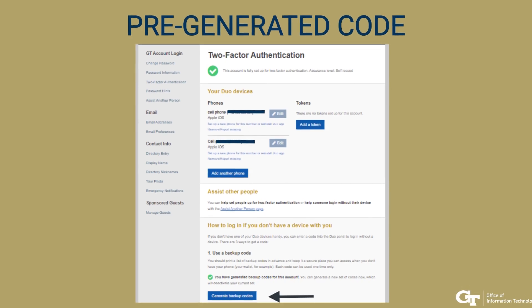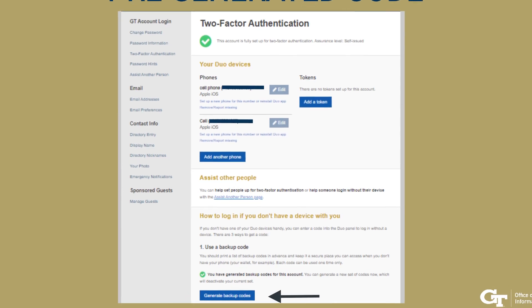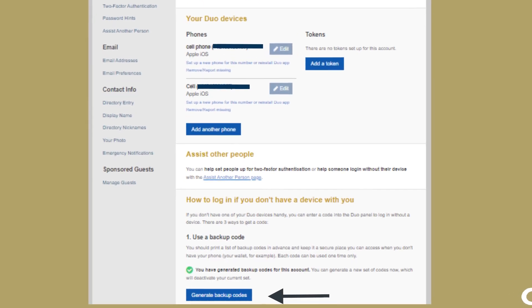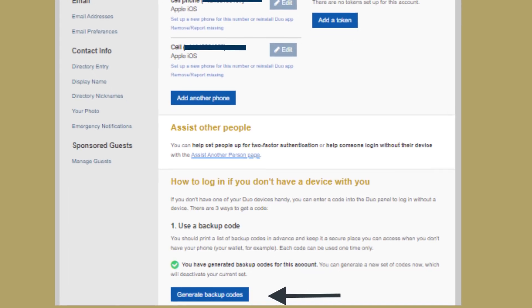In addition, you have some recovery options to complete your login with pre-generated backup codes, an option you can find on your Passport account. We recommend printing and storing them in your wallet or purse for easy access.